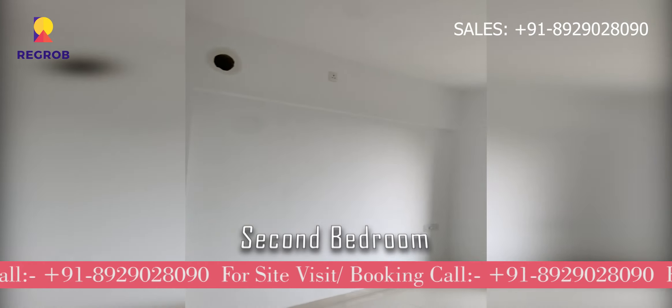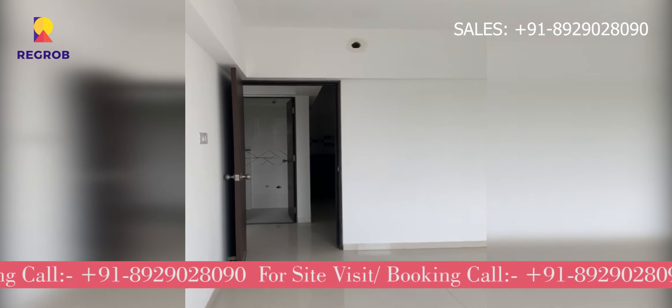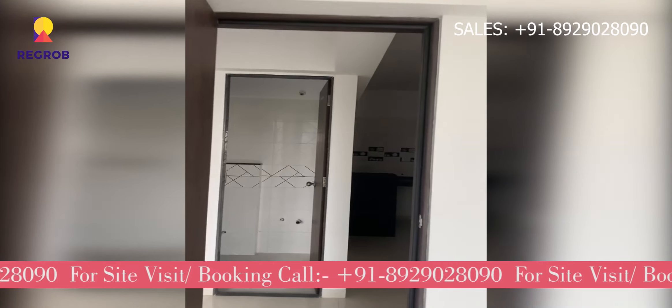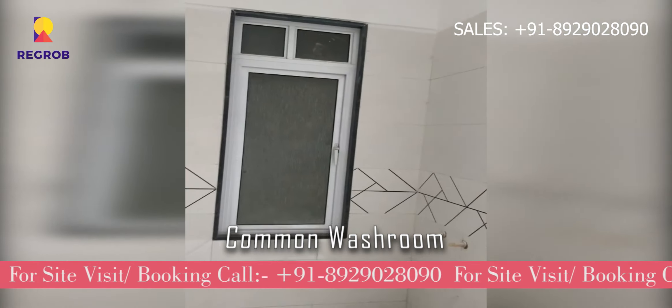Then comes the second bedroom of this 3BHK flat. And here is the common washroom.